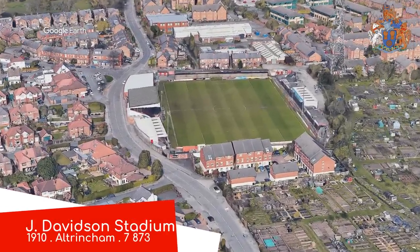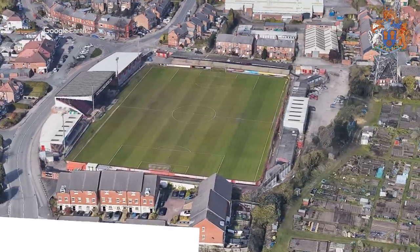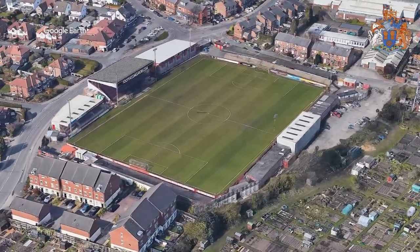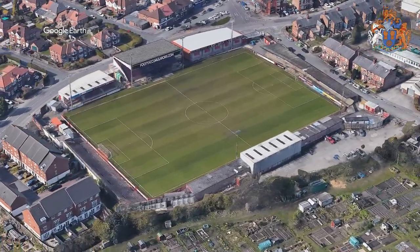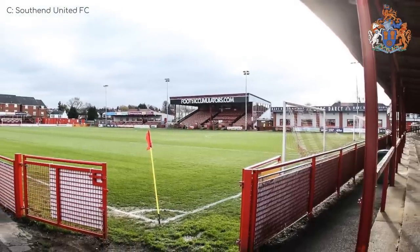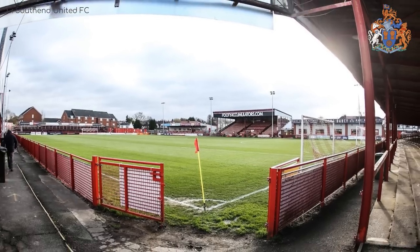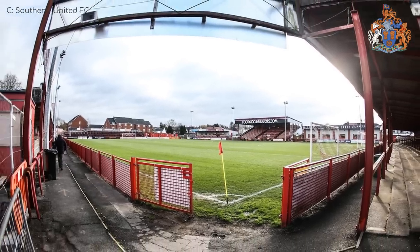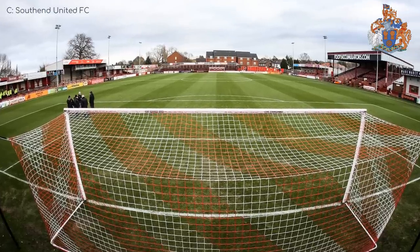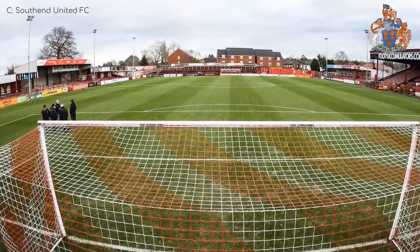Jay Davidson Stadium, Altrincham. They've adopted a two-stands-are-better-than-one approach on the southern side of the ground, with the larger one — I guess you'd call it the main stand — looking quite distinctive. All the remaining sides are terraced, including an uncovered terrace, which from what I've learned about English stadiums is most likely for the away supporter scum. Not my words.